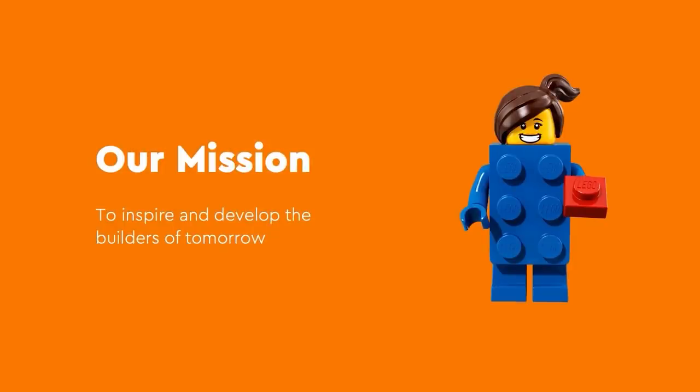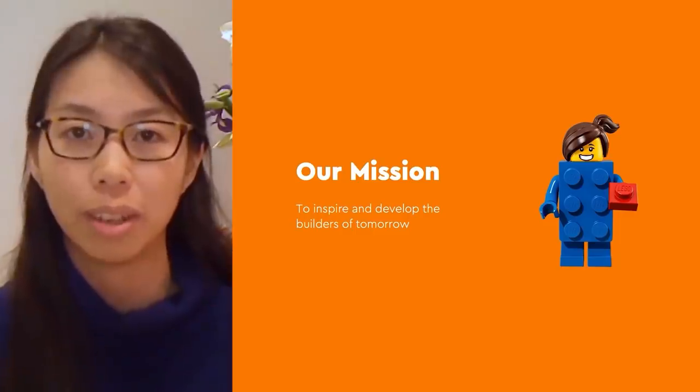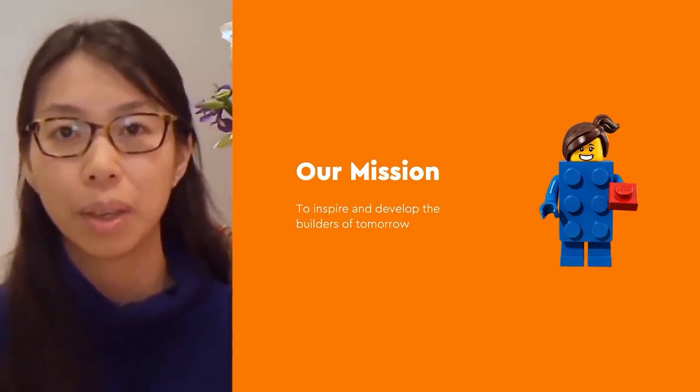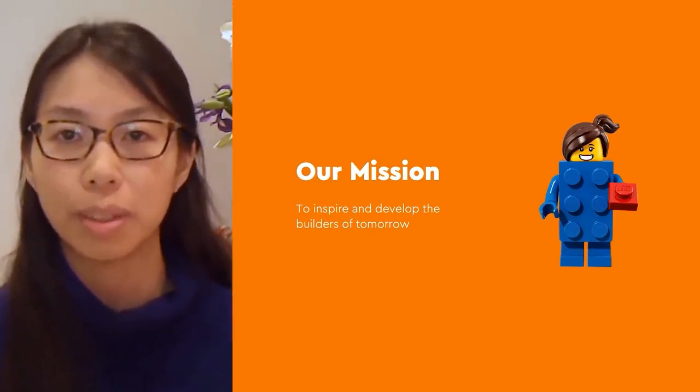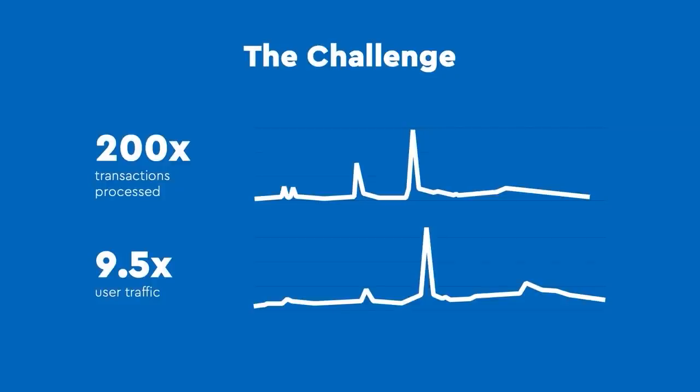I'm very excited to represent the direct shopper technology team at the Lego Group. At the Lego Group, our mission is to inspire and develop the builders of tomorrow. As an almost 90-year-old company, we have consistently innovated and reimagined our approach, with technology as a key enabler. I'm going to talk about the journey of the team behind Lego.com — specifically the pages where you're browsing for products, redeeming VIP rewards or completing your order through checkout. We are the direct shopper technology team with engineers in the UK, United States and Denmark. Our main challenge is typical to the world of e-commerce: traffic patterns are extremely spiky, with regular product launches and sales events driving customers to the site all at the same time.